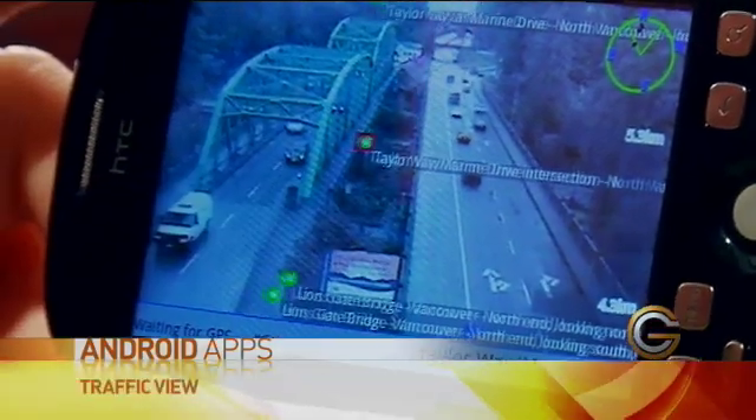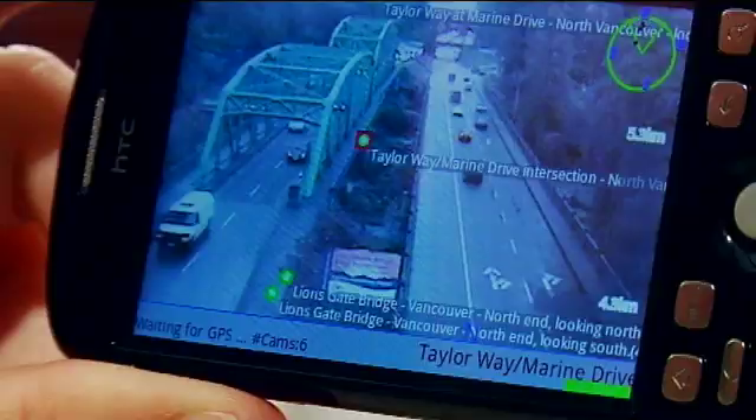Another example is Traffic View — this ties into all the traffic cameras around you. I can cruise around, see a few different locations, click on one, and instantly get the live traffic cam feed for that particular spot. There's no traffic on that bridge, so let's go over it.